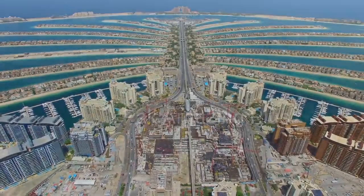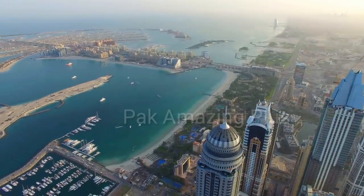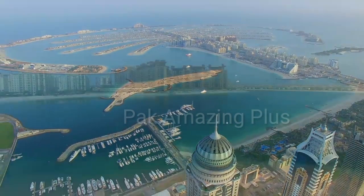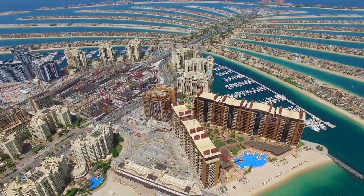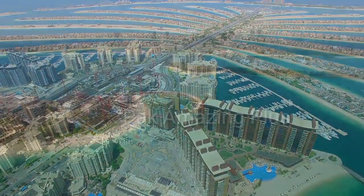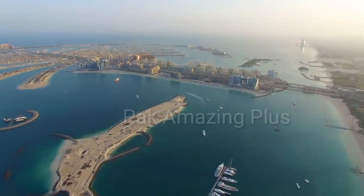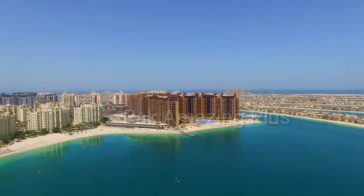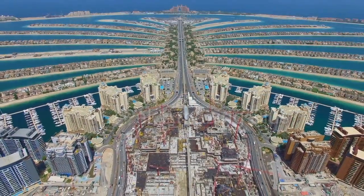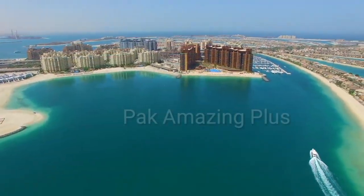Hello friends, assalamu alaikum and welcome to Park Amazing Plus. Hope you all are doing well. Today we embark on an exciting journey to uncover the mesmerizing beauty of the amazing Dubai Palm Island Jumeirah. Join us as we delve into the heart of this man-made marvel, showcasing its iconic features, luxurious resorts, and breathtaking scenery.